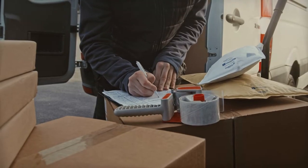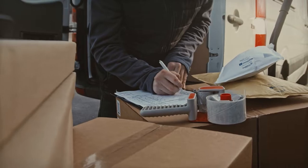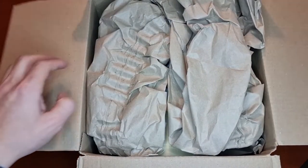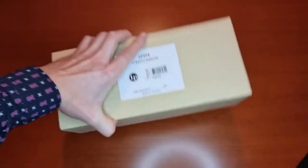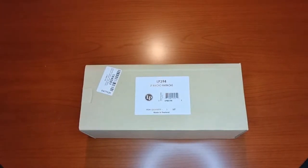The package arrived very quickly within a few days. Delivery: 10 out of 10 points. It was double packed. Packaging: 10 out of 10 points.